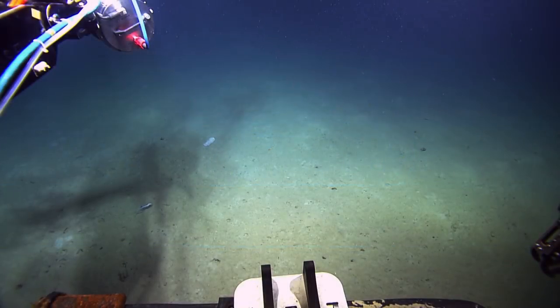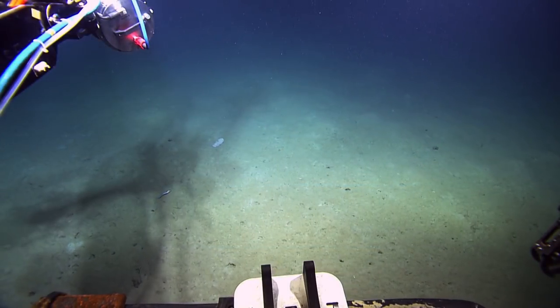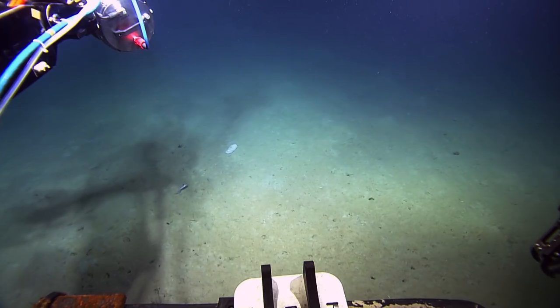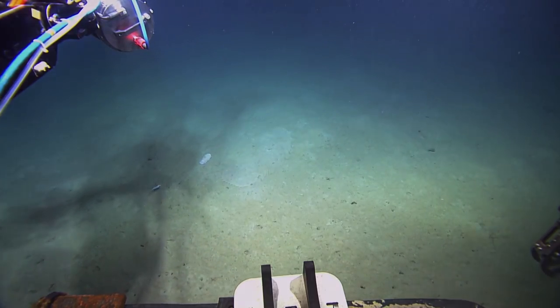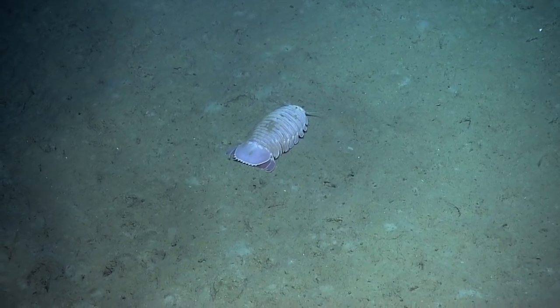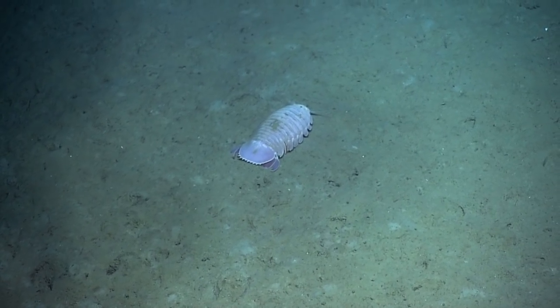There's a giant isopod. I was wondering if it was one. Yeah, that is a giant isopod. They're cute. Cute? Yes. Those are awesome.